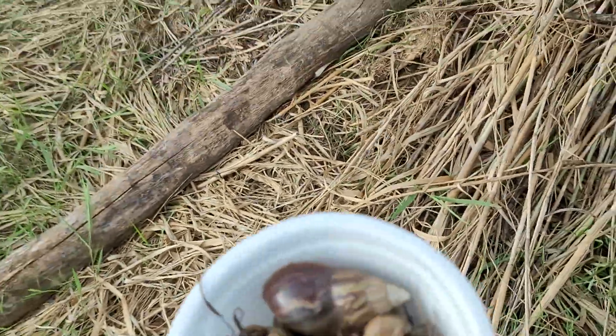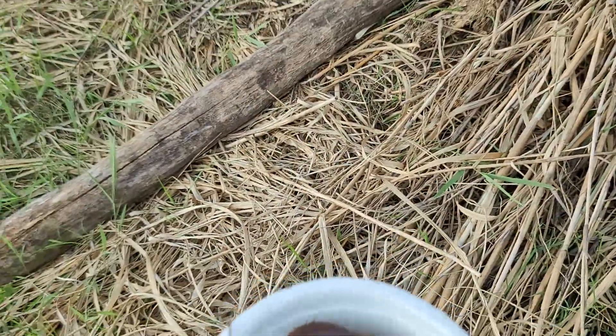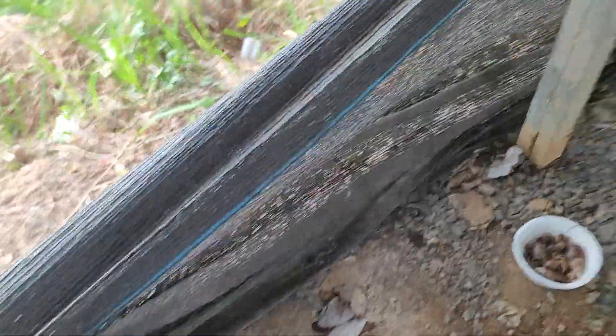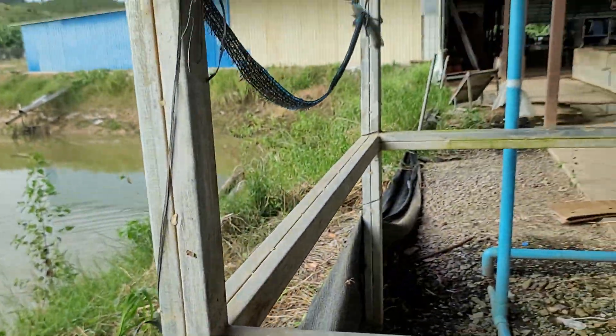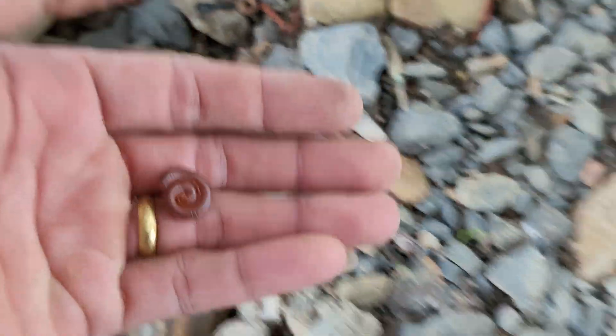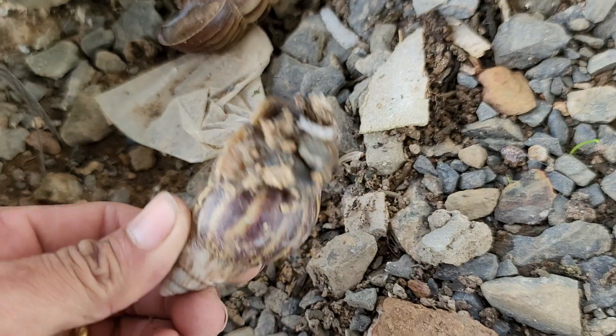Don't know if he likes this snare or not, but there are a lot here. Let's try it here — it's hard, it's difficult to find. Okay, let's go find another spot. Now I'm right here, let's find here. This black net — oh wow, here! I got a red millipede, and also a big one!